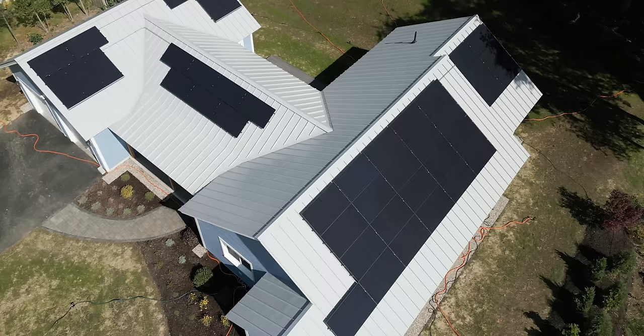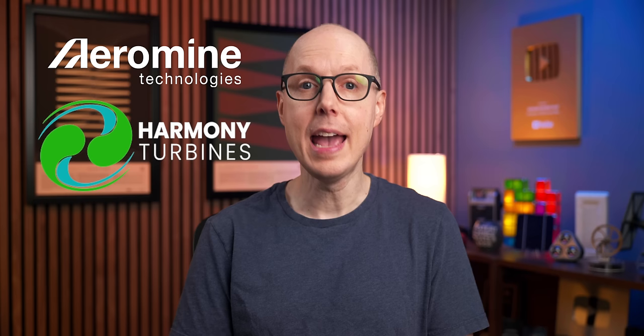This video is brought to you by Surfshark, but more on that later. I have solar power in my home, but it's obviously only producing significant amounts of electricity on sunnier days. Being able to augment that with wind power is incredibly appealing. That's one of the reasons why companies like Aeromine and Harmony Turbines have been catching my eye, but I'll get to them in a minute.